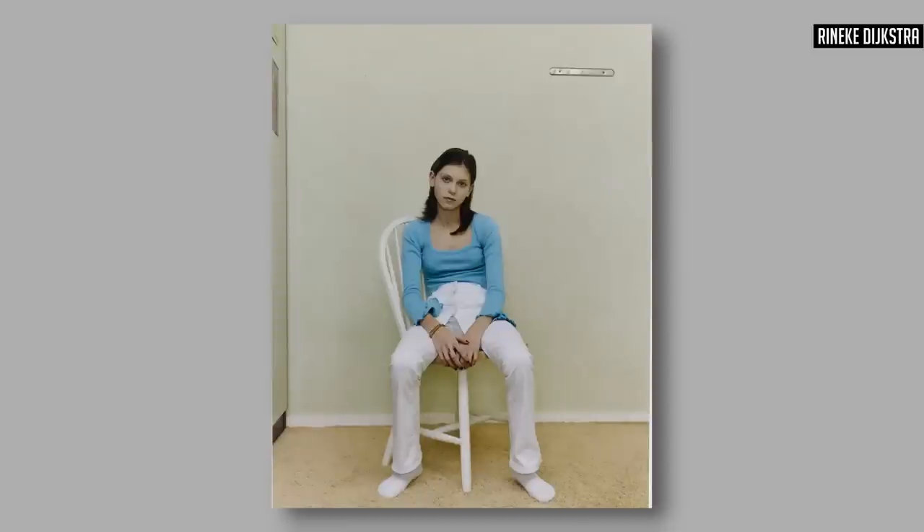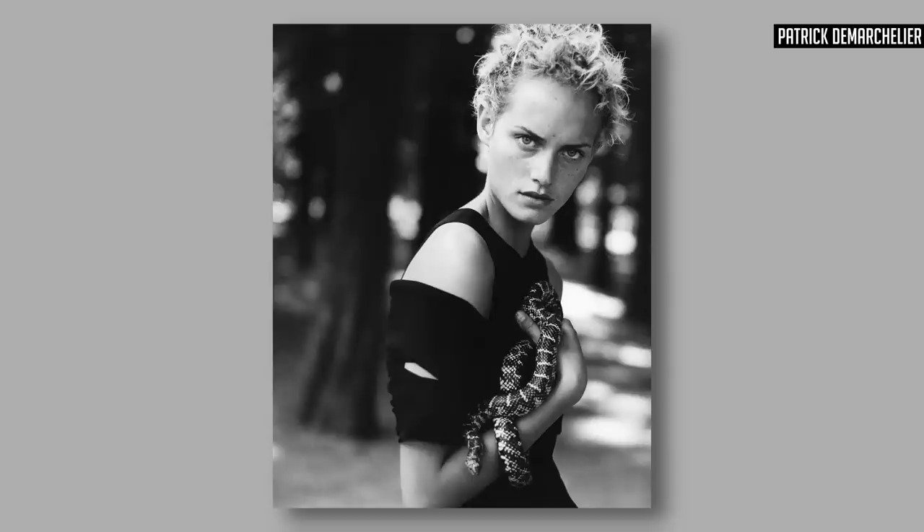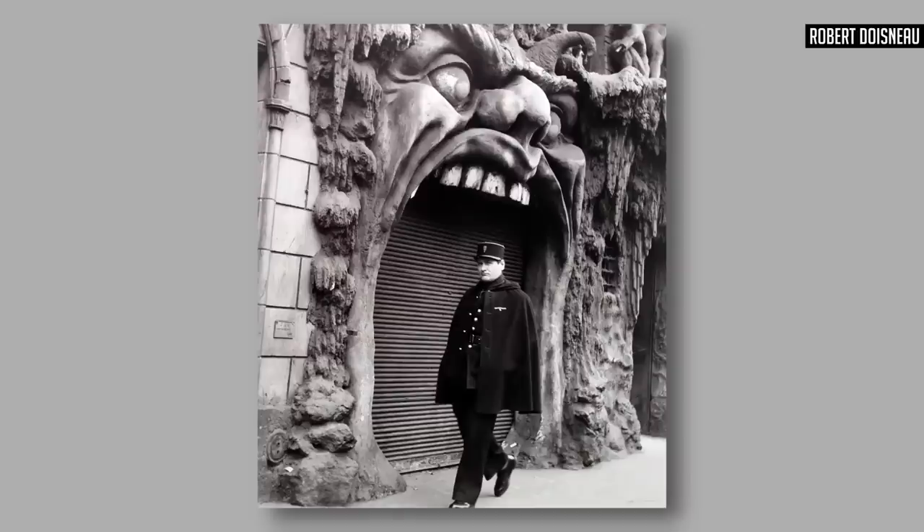I talked about the use of natural light in Patrick Demarchelier's photographs, the use of awkwardness within Rineke's images of the kids, and this kind of zest for life — or rather, being a student of the human condition, being interested in what's going on all around. It's like that Robert Doisneau thing.